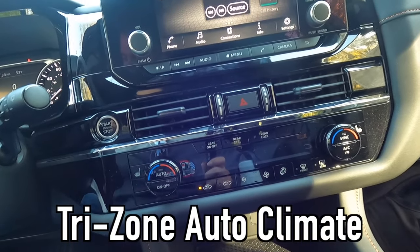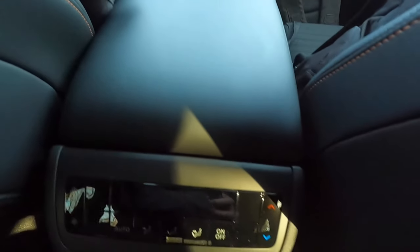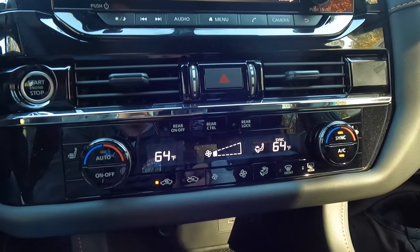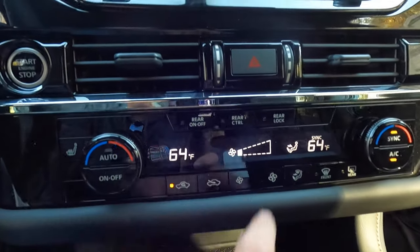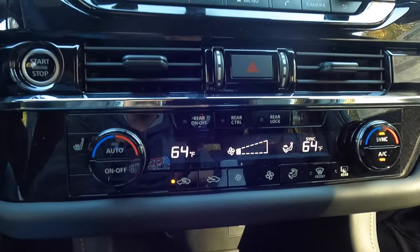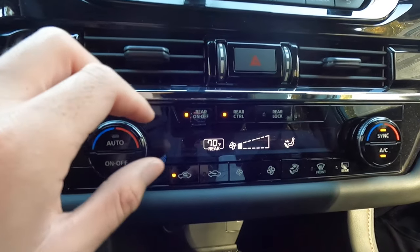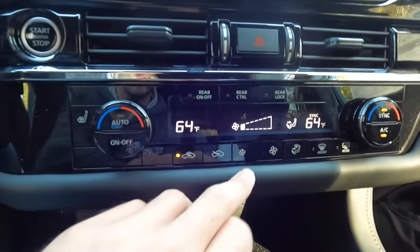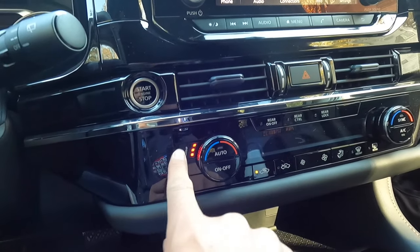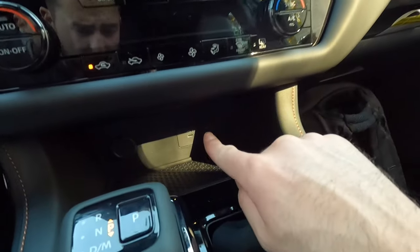Coming down, you get a tri-zone climate control system — dual zone climate up front, plus a separate zone for rear passengers. The climate control system shows temperature, fan speed, and air direction. You can control the rear zone separately, lock it, or turn it on or off. As standard, you get heated front seats with three levels of adjustability — heated seat button here for the driver, heated seat button here for the front passenger. Coming down further, you get a USB-A port, a USB-C port, and a 12-volt power outlet with good storage space alongside.